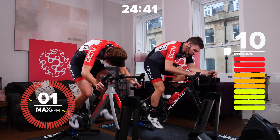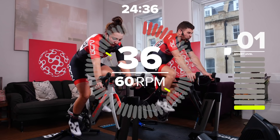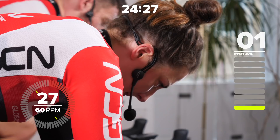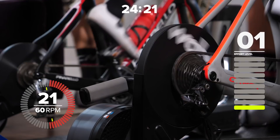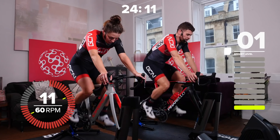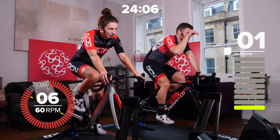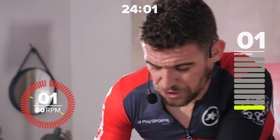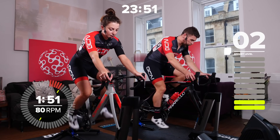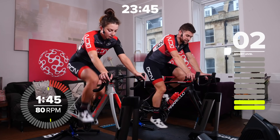Recover — just 40 seconds of recovery here, really nice and easy, no effort whatsoever on the pedals. Good deep breaths, get the oxygen back to your legs and all your muscles that have just been working so hard. Then up the intensity ever so slightly to 80 cadence — we're going to do two minutes at endurance pace to help prep us for the rest of the session. Have a good drink, turn your fan up, open your windows.